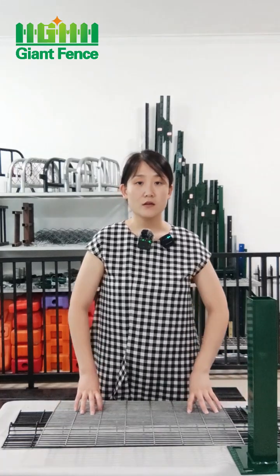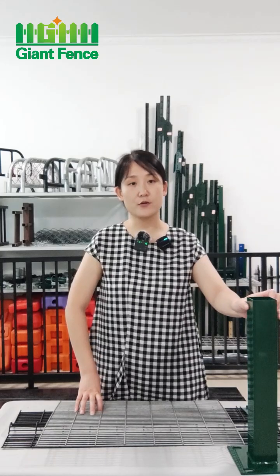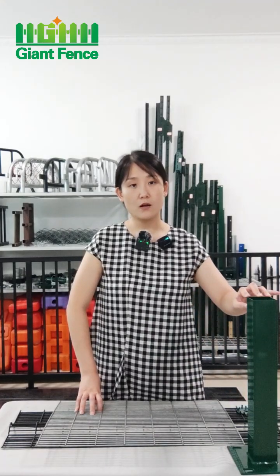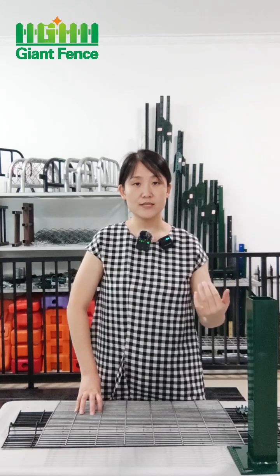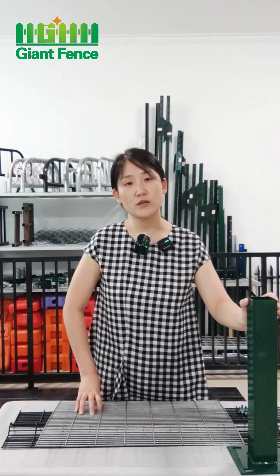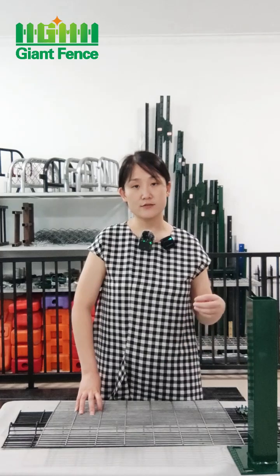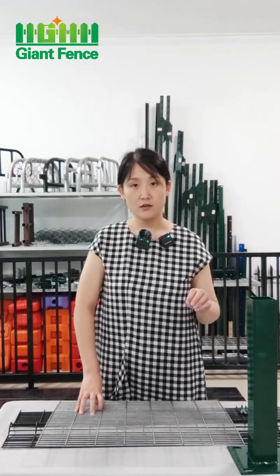For the packing: panels are packed in wooden pallets or metal pallets. Posts are packed in bubble film. Clips are packed in cotton. If you want the posts packed in wooden pallets or metal pallets instead, just let me know — otherwise we will only pack them in bubble film and place the posts into the container one by one to fit more quantity.